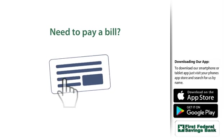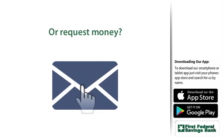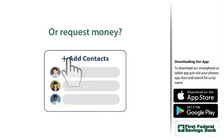Need to pay a bill? Better yet, request money from another person? It only takes a few seconds. You can even add new contacts, right from here.